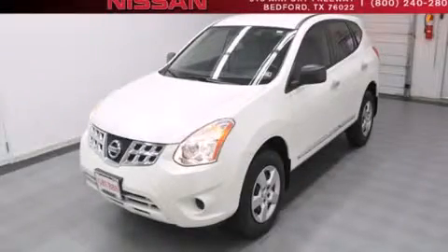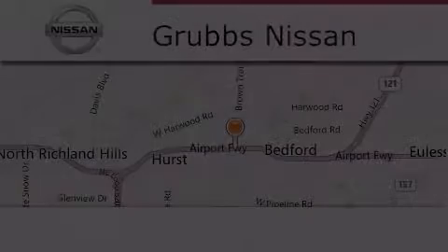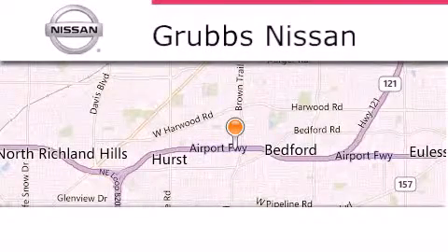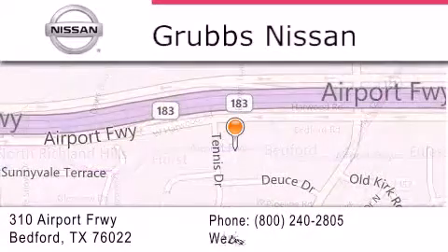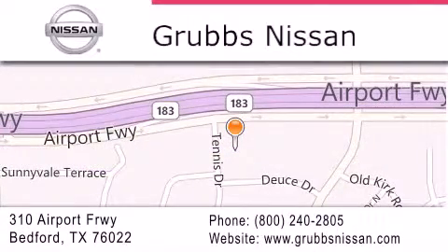Contact us today to arrange your test drive. Thank you for considering Grubbs Nissan for your next luxury vehicle. If you have any questions, please visit our website, give us a call, or stop by our dealership located at 310 Airport Freeway in Bedford. Thank you.